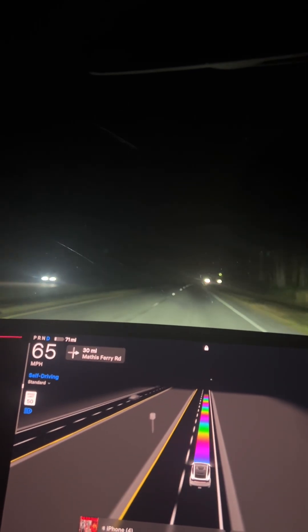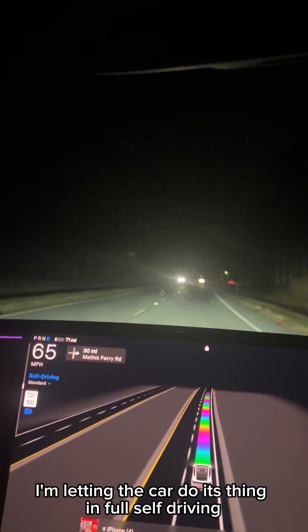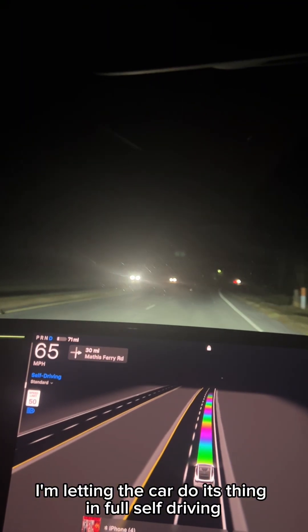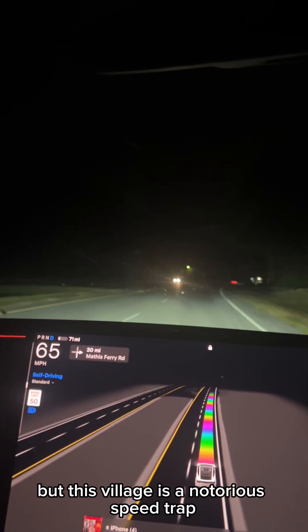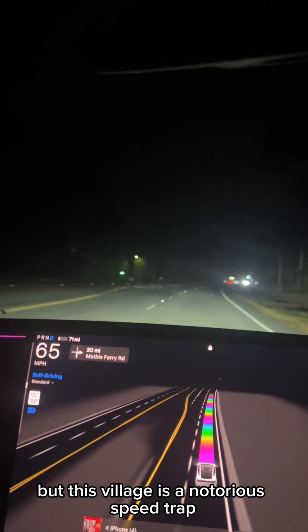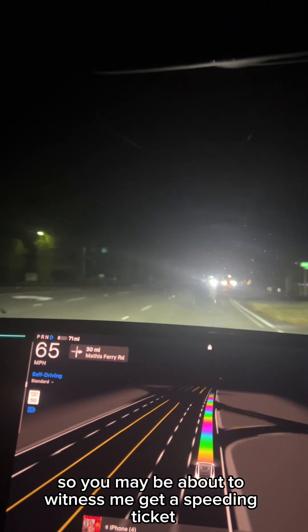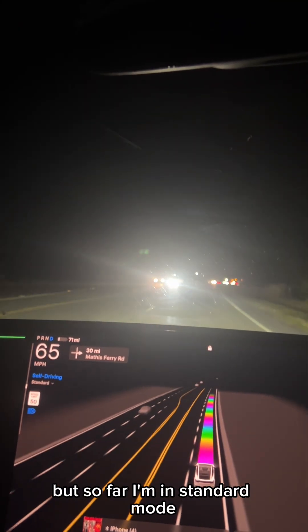I've had issues here before. Nothing's happening. I'm letting the car do its thing in full self-driving, but this village is a notorious speed trap. So you may be about to witness me get a speeding ticket. But so far, I'm in standard mode.